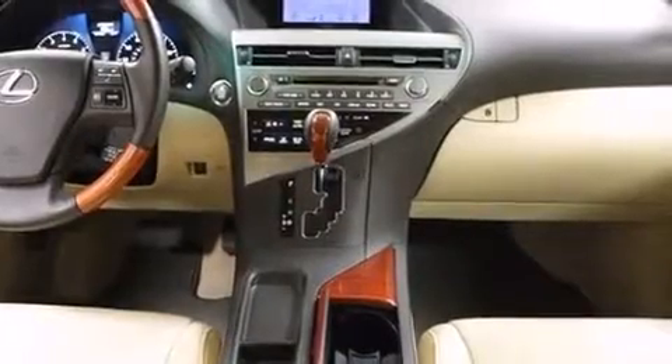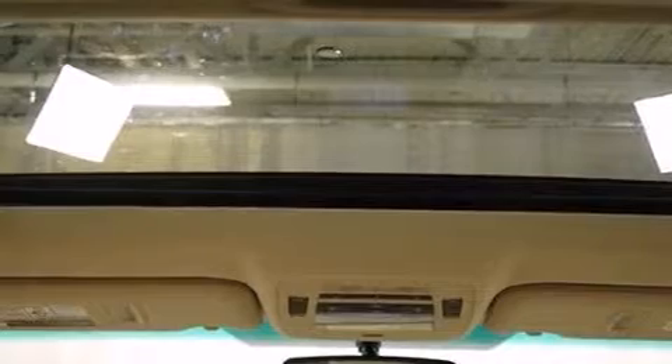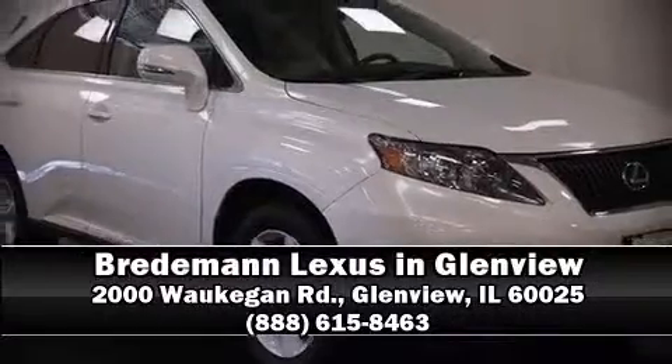This vehicle has achieved certified pre-owned status, passing Lexus's comprehensive certification process. Our sales reps are extremely helpful and knowledgeable — come on in and take a test drive.